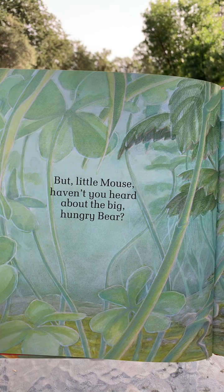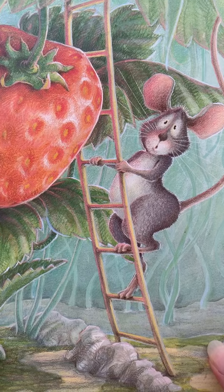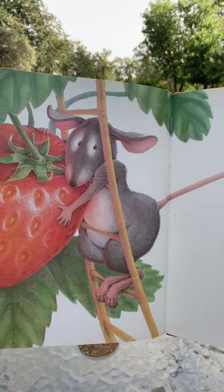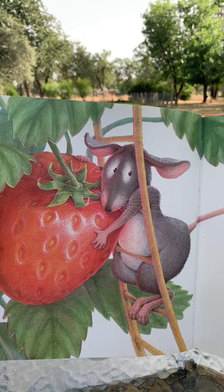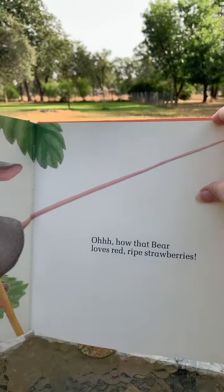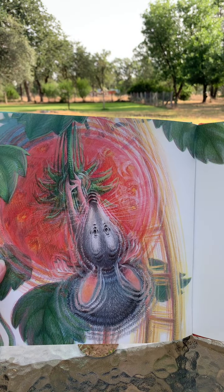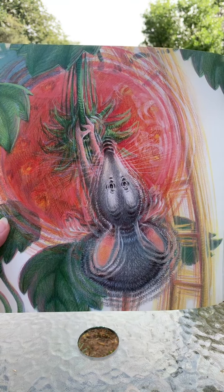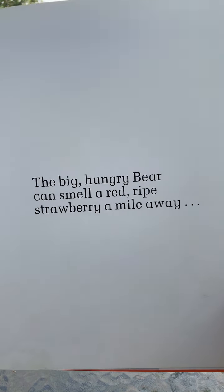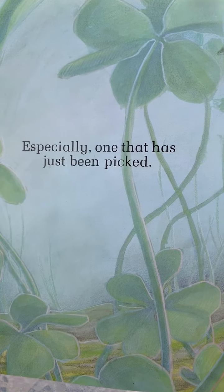But little mouse, haven't you heard about the big hungry bear? I guess he hadn't heard about it. Oh, how that bear loves red ripe strawberries. The big hungry bear can smell a red ripe strawberry a mile away. Looks like he's frantically trying to pull the strawberry off the plant.